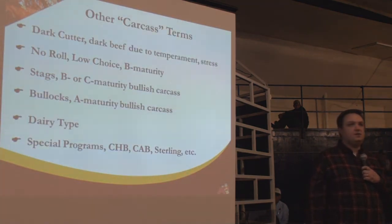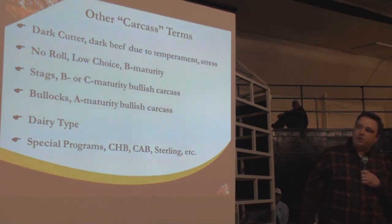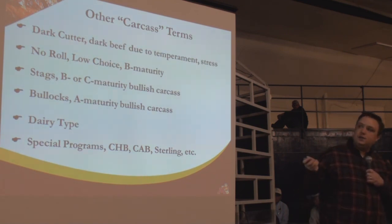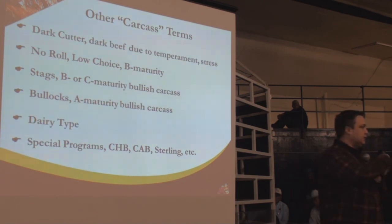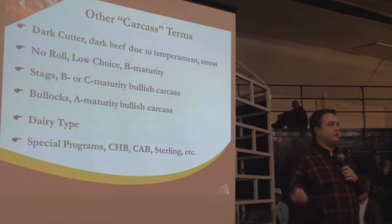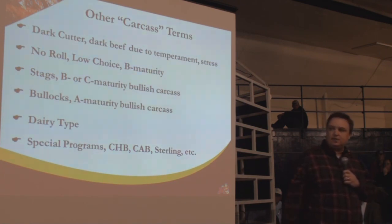Some other carcass terms — largely discount terms, some premium terms. Dark cutters, as mentioned with BQA and animal handling, will receive a discount on the grid. No-roll or low choice will also get a discount. Bullet carcasses or stags receive a discount. Dairy-type carcasses in a beef plant — showing indications of being dairy type with an irregularly shaped rib eye — also receive a discount. Then there are premiums for things that qualify for certified programs like Certified Angus Beef.